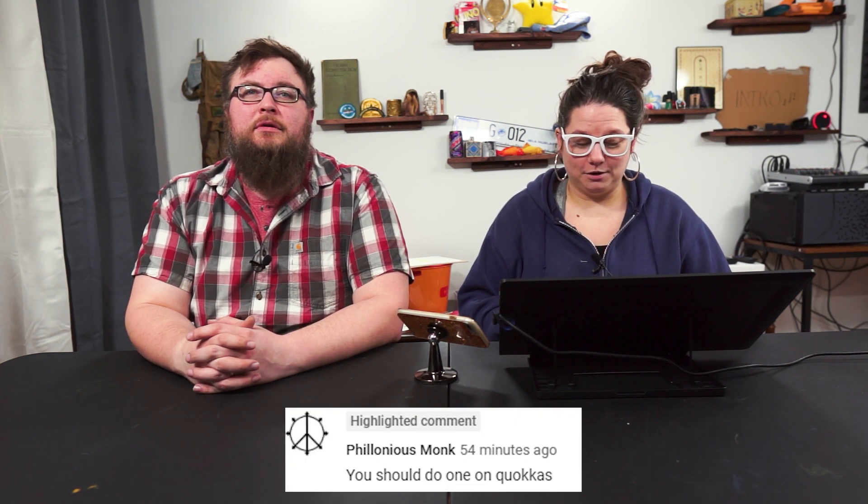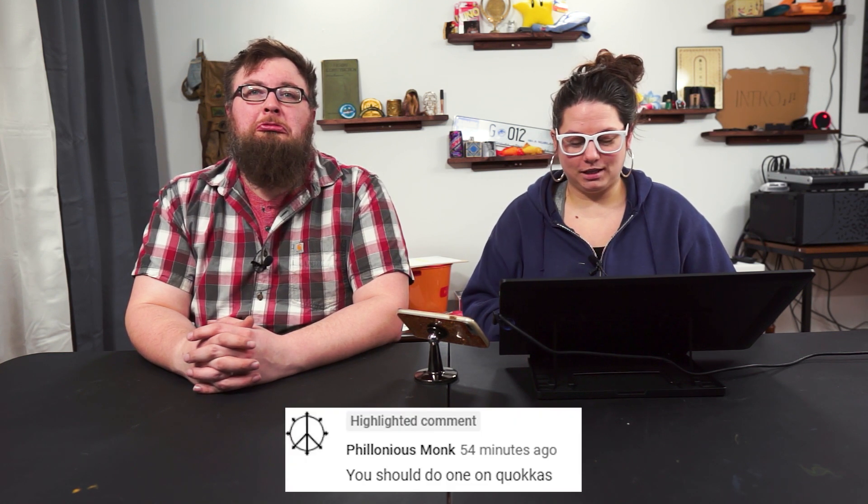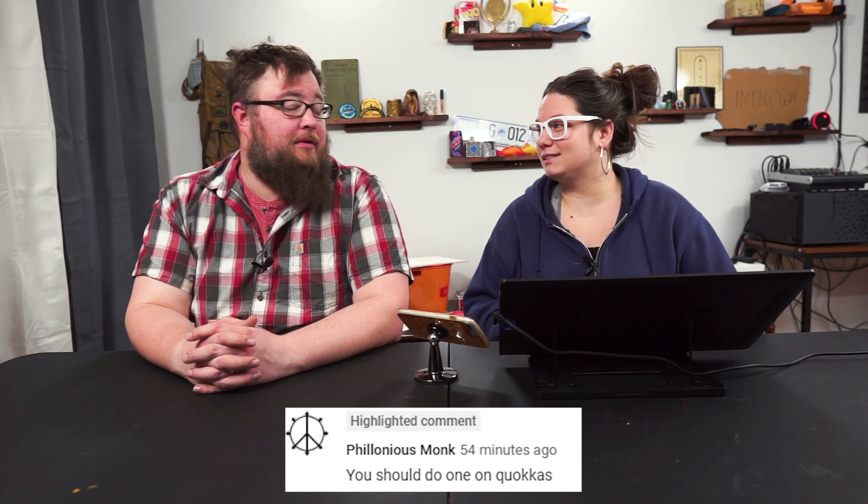Welcome to Stuff Lab. I'm Gwen, and I'm Marnie. Today we're doing a suggested video by Thelonious Monk — we're doing the quokka. Do you know what a quokka is?